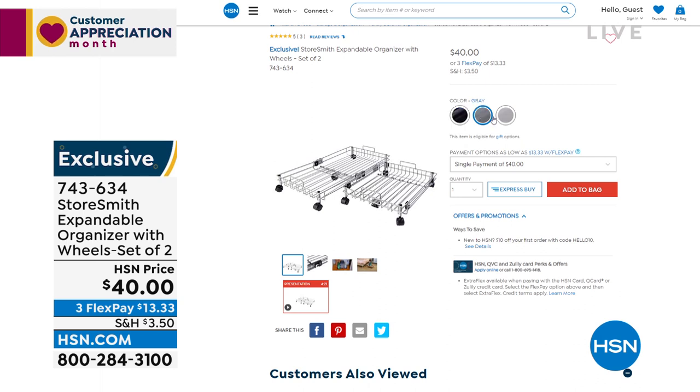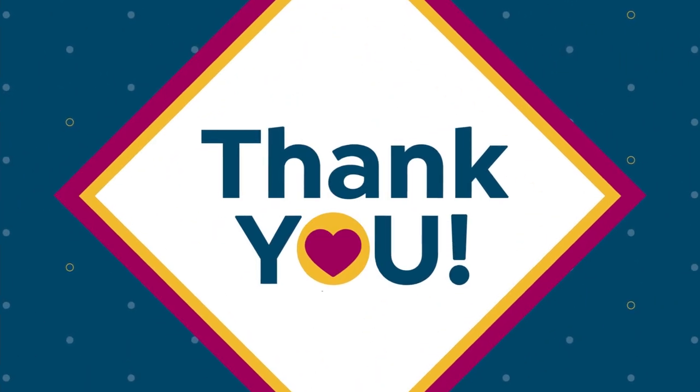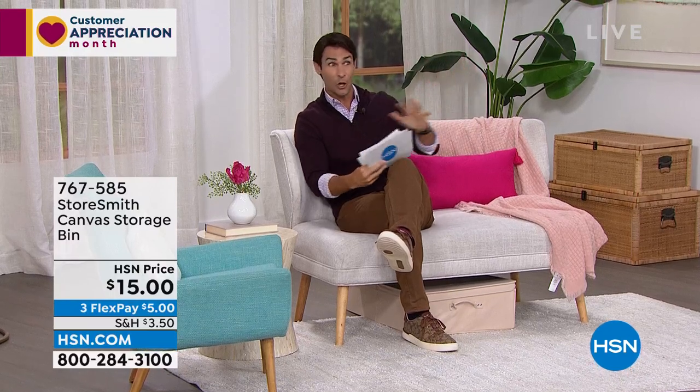You're seeing a lot of slashed prices today because our warehouse just received all the items we'd been waiting on the last couple of months due to shipping issues. We got them all at the same time, so we're trying to move them out and have deeply discounted a lot of these items. This entire hour is all about storage.